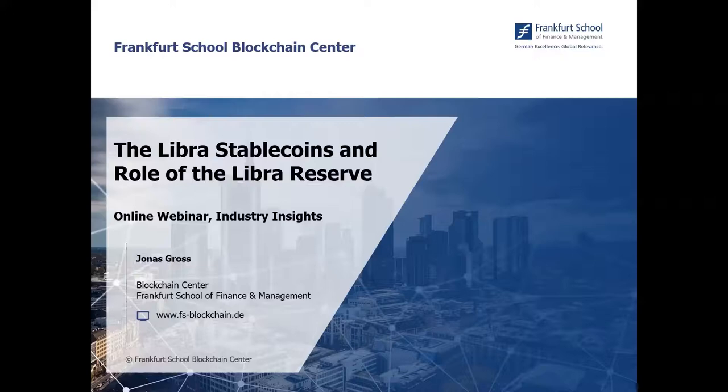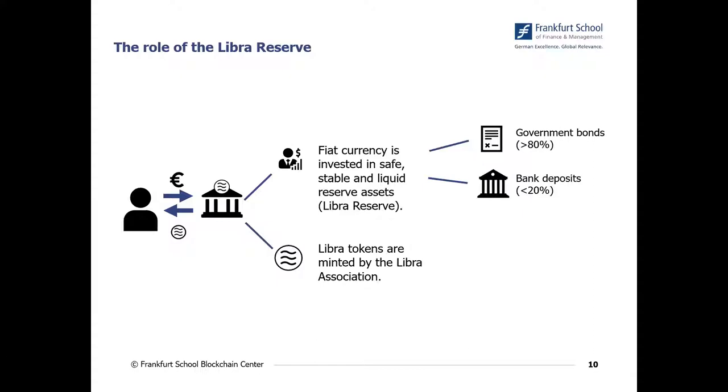In this webinar I will explain one very important feature of the Libra project, and this is the collateral. Libra is designed as a stablecoin and is therefore backed by various different financial assets and also by some other kinds of fiat currencies. In this webinar I will explain how the backing works and what the potential benefits and risks of the backing are.